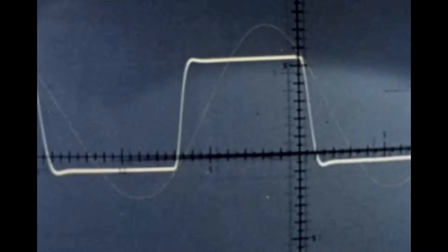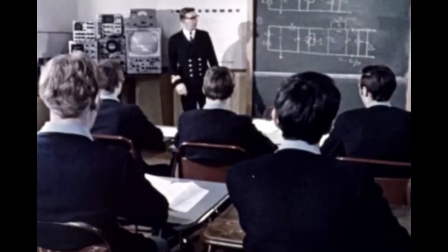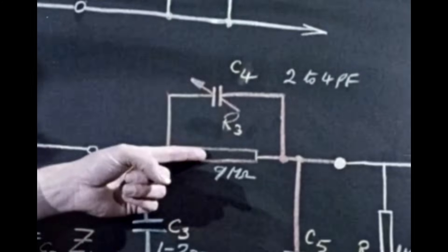We're going to talk about overshoot and how overshoot distortion can affect an electrical circuit. This class of apprentices is being shown exactly how to deal with the problem — a small but important part of their four-year apprenticeship course.